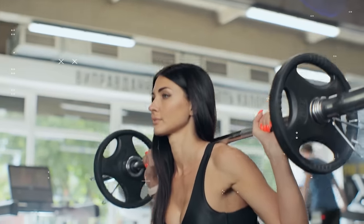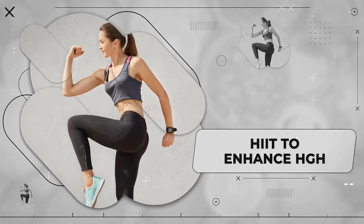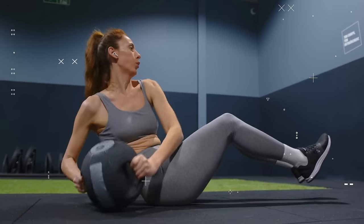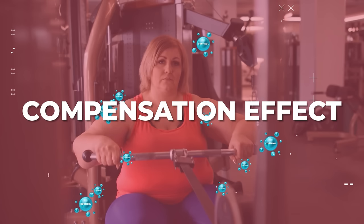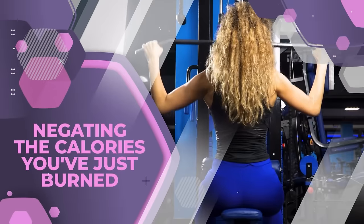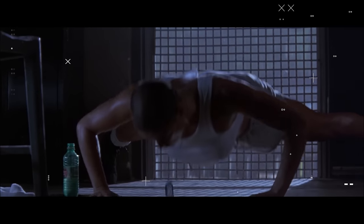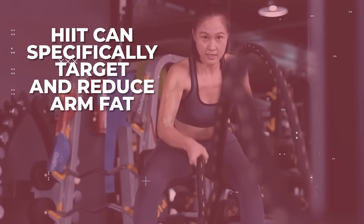Think of HGH as your fat blaster and muscle toner. One of the great ways to enhance its production is through high-intensity interval training, otherwise known as HIIT. Here's what sets HIIT apart from traditional routines. Conventional workouts can sometimes hinder fat loss — they can increase cortisol levels in your body and trigger what we call the compensation effect. This is when you unintentionally consume more calories after a workout, essentially negating the calories you've just burned. On the other hand, HIIT can be completed in less than 15 minutes a day and is known to exert less stress on your body. What's even more interesting is how HIIT can specifically target and reduce arm fat.